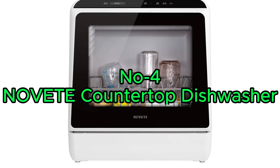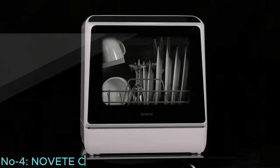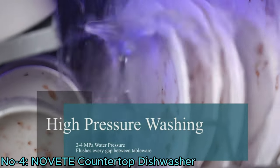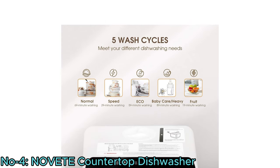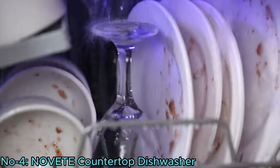Number 4: Novite Countertop Dishwasher. The Novite Portable Countertop Dishwasher combines compact size with ample capacity, perfect for small apartments and RVs. With 5 washing programs including baby care mode for thorough cleaning, it meets diverse cleaning needs.